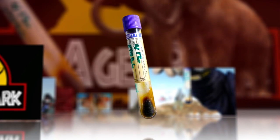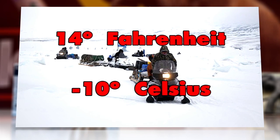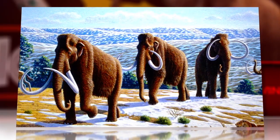What made the running red stuff even more intriguing was the temperature that day — 14 degrees Fahrenheit — inferring that mammoth blood harbors some cryoprotective antifreeze. Not a bad thing to have if you're an ice age beast.